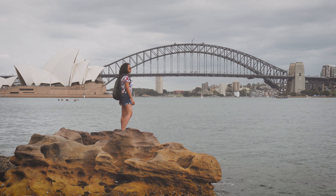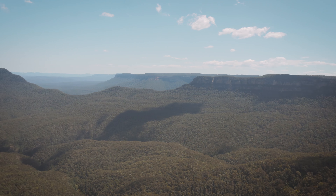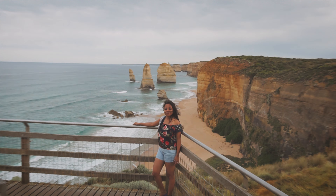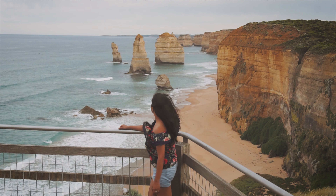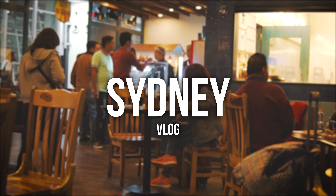Me and my wife Polamy just got back from our honeymoon trip to Australia, and in this first part of the video series we are going to share our journey to Australia and a city tour of Sydney.